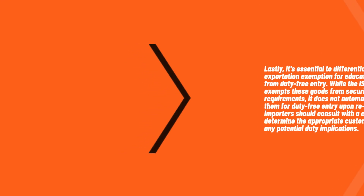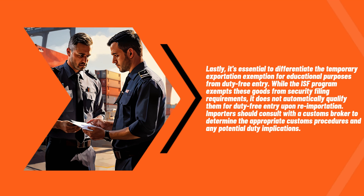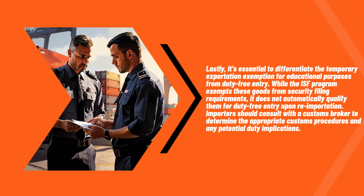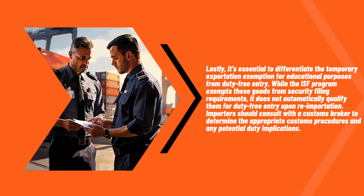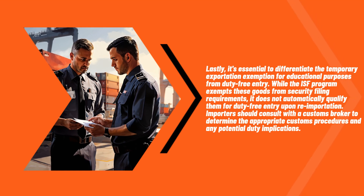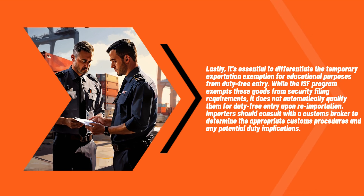Lastly, it's essential to differentiate the temporary exportation exemption for educational purposes from duty-free entry. While the ISF program exempts these goods from security filing requirements, it does not automatically qualify them for duty-free entry upon re-importation. Importers should consult with a customs broker to determine the appropriate customs procedures and any potential duty implications.